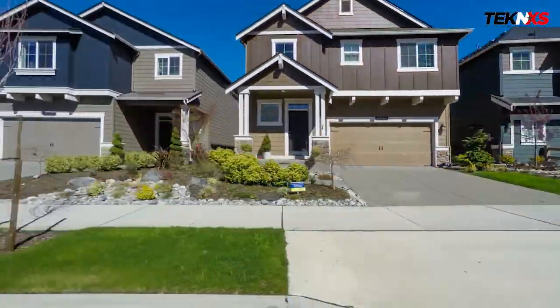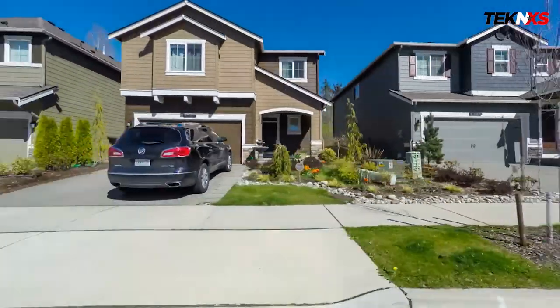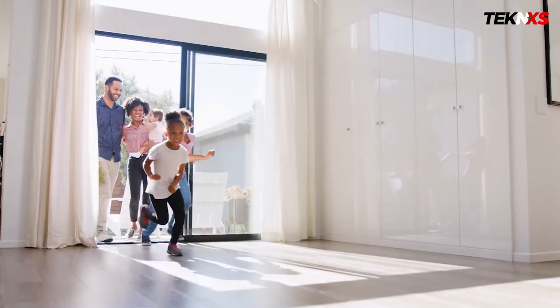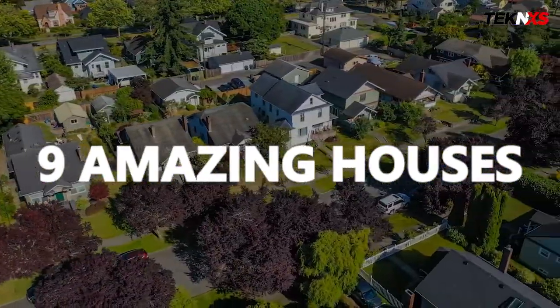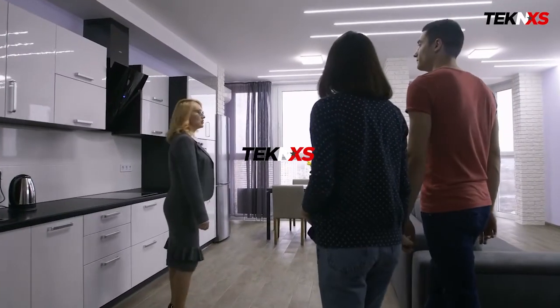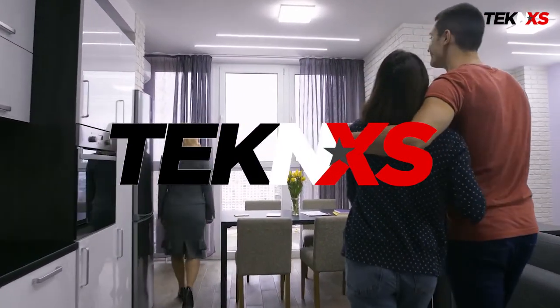Nine most innovative homes. Home is a place where you feel calm and safe. If the house is according to our will, we live and enjoy a better life. In today's video, we will talk about nine innovative and amazing houses that technology has provided. Welcome to TexNXS, a place where luxury and finance lovers come to get inspired.